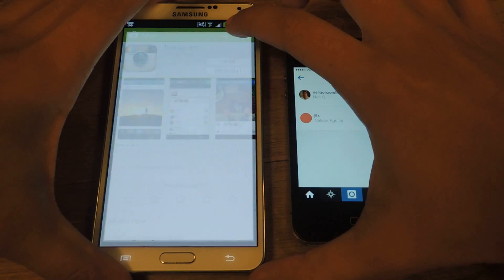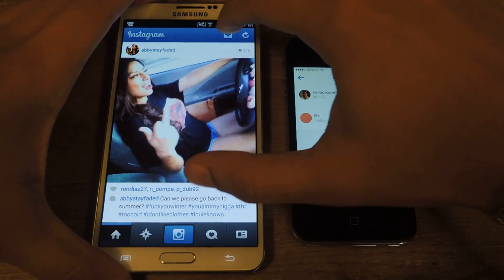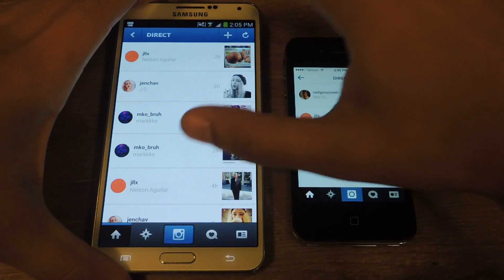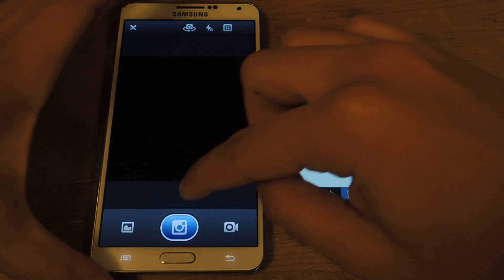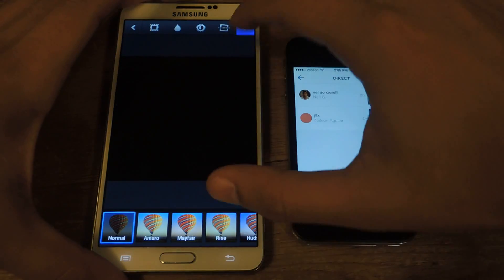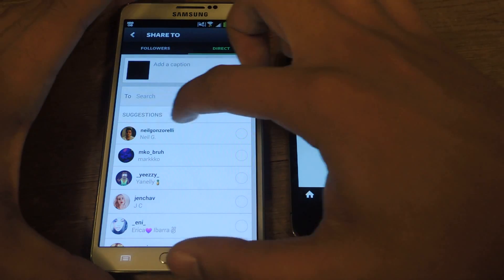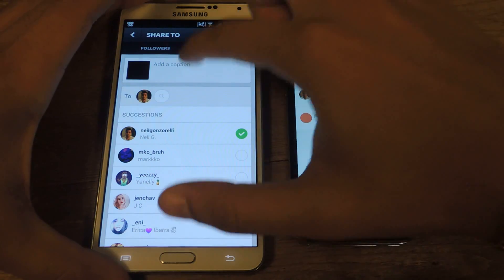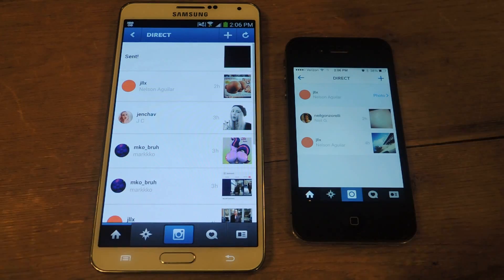So I'm going to show you guys exactly what I'm saying. Here's the Note 3 and iPhone. So if I go and send a direct message, I'll just take a picture here with the black screen — doesn't matter what it is. Put a filter on that. Then I'm going to send it to this phone. So it's sent.